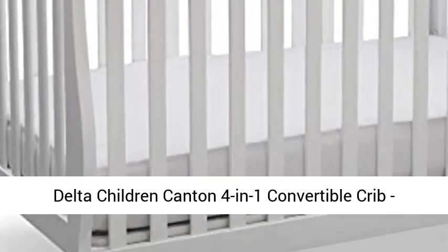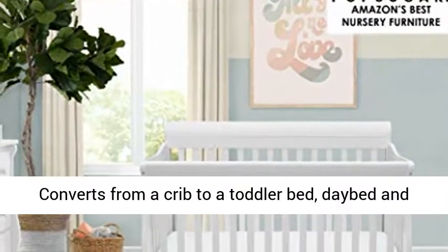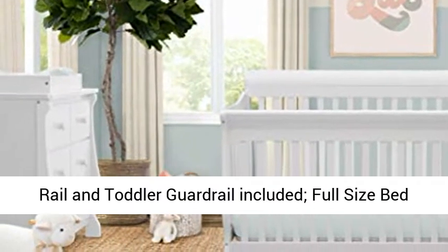Delta Children Canton 4-in-1 Convertible Crib, easy to assemble, Bianca White. This convertible crib converts from a crib to a toddler bed, daybed, and full-size bed with headboard and footboard. Daybed rail and toddler guardrail are included.